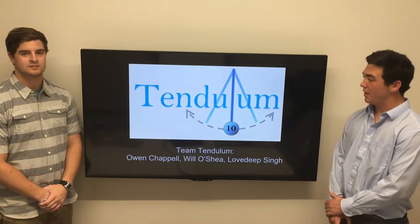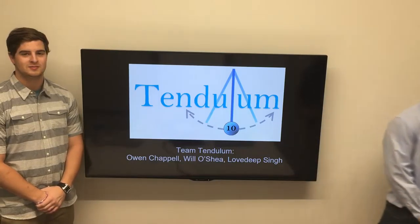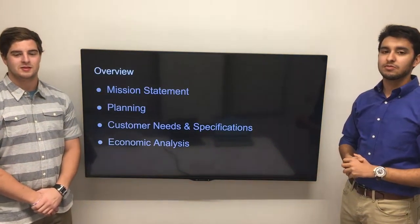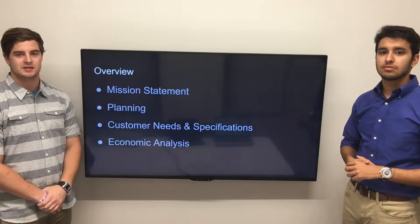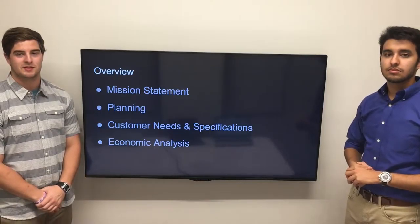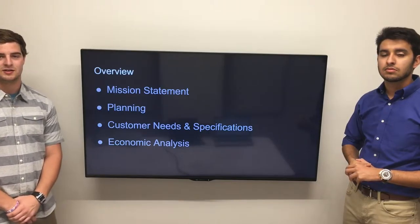We're Team Tendulum, based on our team number and one of our obstacles. I'm Will O'Shea, I'm Owen Chappell, and I'm Walt Deepset. Throughout this presentation, we're going to go through our mission statement, some of the processes we went through planning this product, the customer needs that we gathered, the specifications we developed through the customer needs, and also an economic analysis of the product.